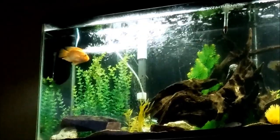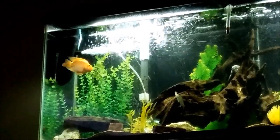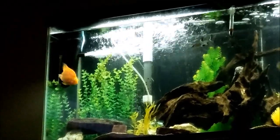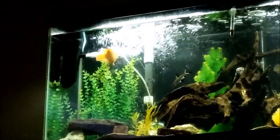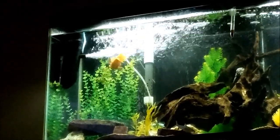So you already have Dozier Dave up there in the top left. He is a very energetic fish. He's also the dominant fish in the tank, so he's the one that chases everybody around every once in a while and just lets them know he's still the boss of the tank.